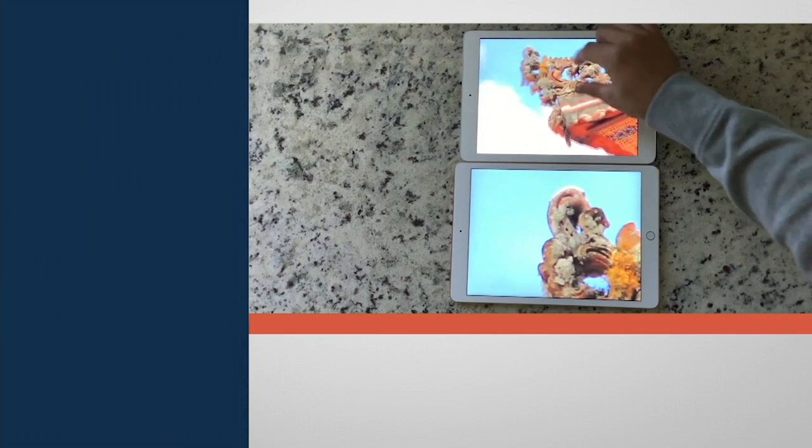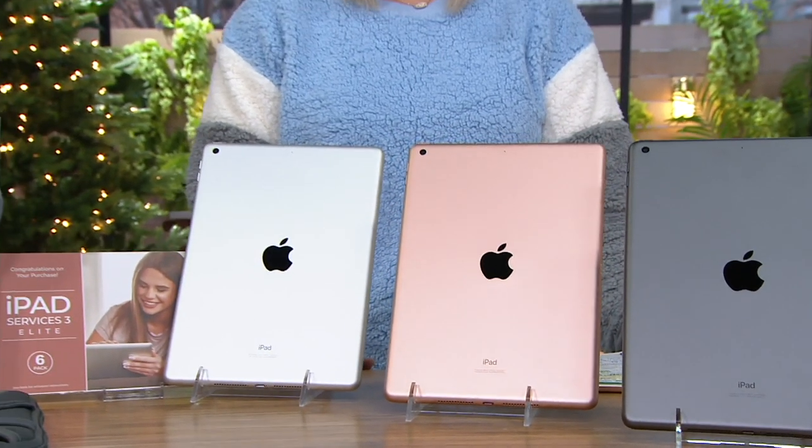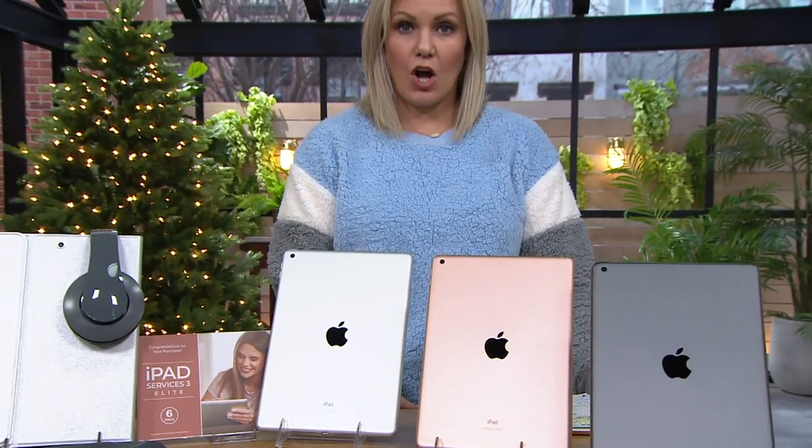Whether you're upgrading your tablet from an older generation or this is the first time you're making an Apple purchase, you really can't go wrong with the eighth generation Apple iPad. As a matter of fact, this entire video was filmed using an eighth generation iPad.